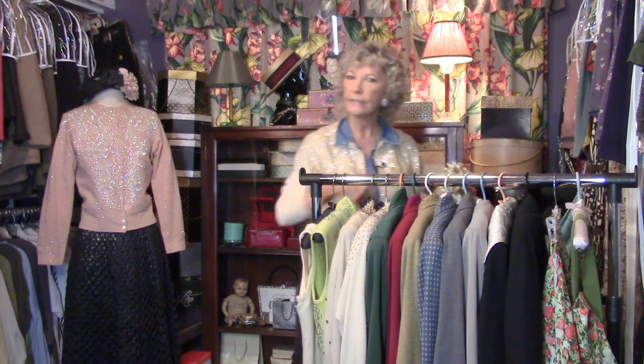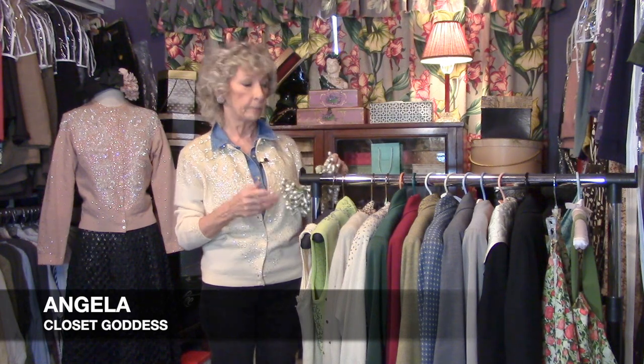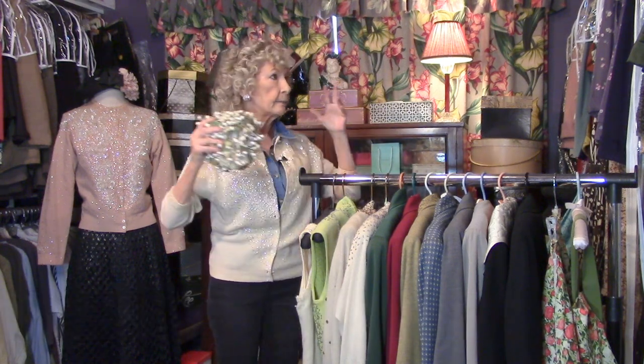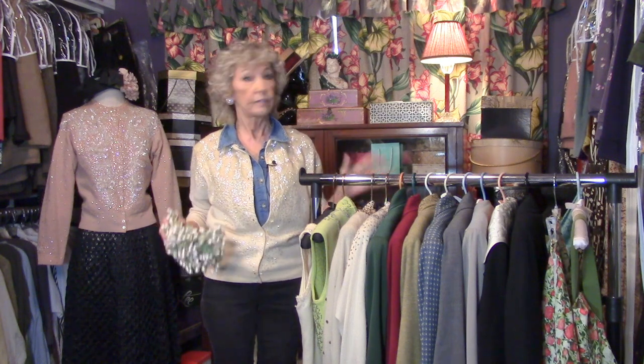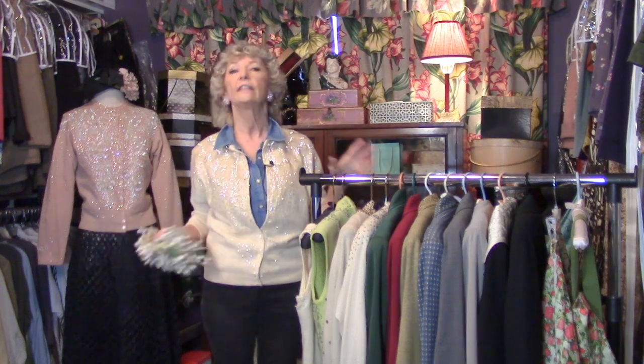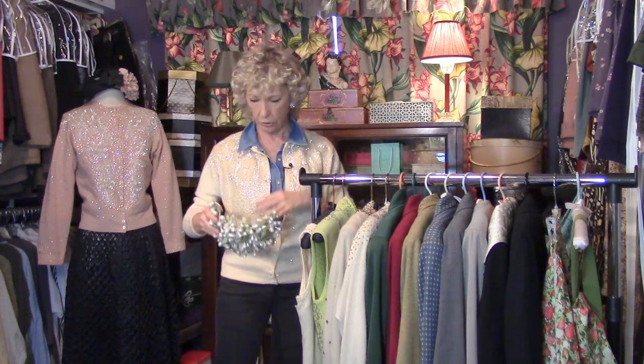Here you are. Come on into the secret closet. Very few people get to come in here. Believe me, this place is my own closet and it is jam crammed with fashions, fabu fashions, that I've collected for decades. And I've played with them long enough, now it's your turn.